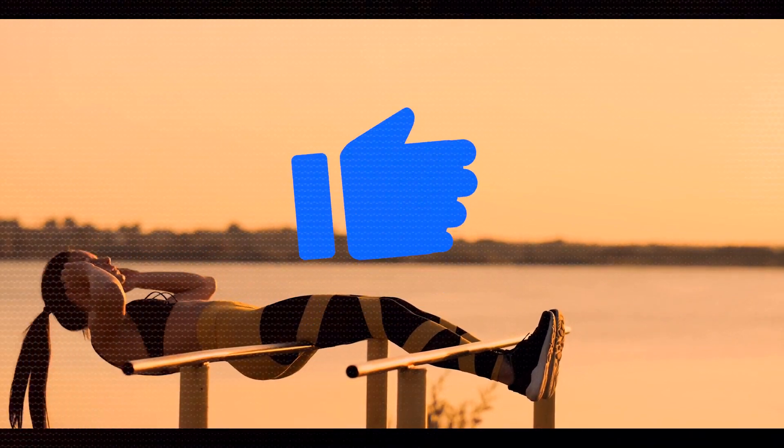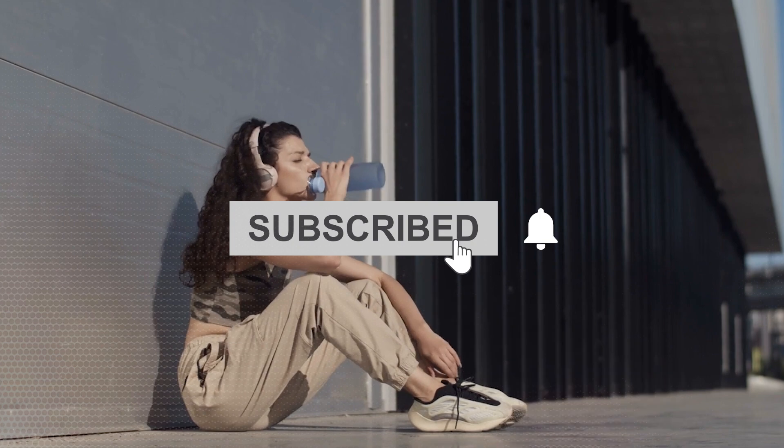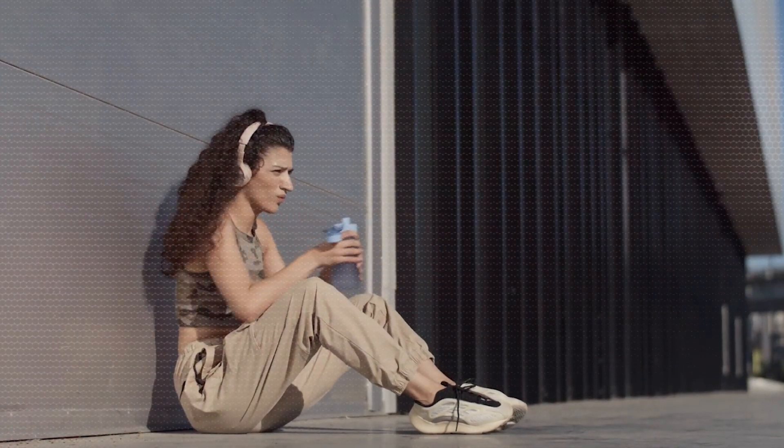Do you like our video? Please hit the like button and share with your friends. Don't forget to subscribe to our channel for more upcoming informative videos like this. See you in the next video. Live healthy and strong.